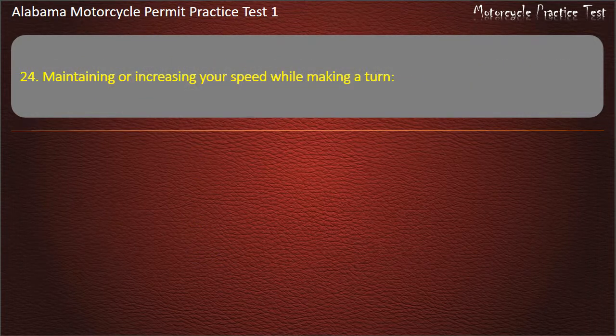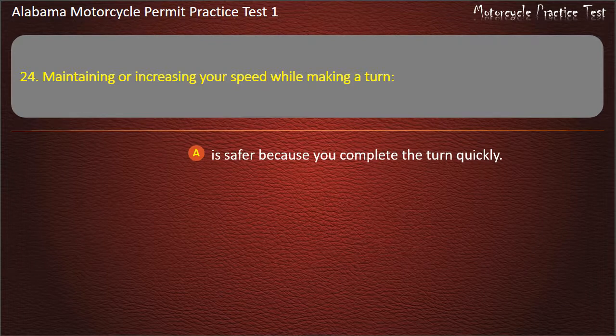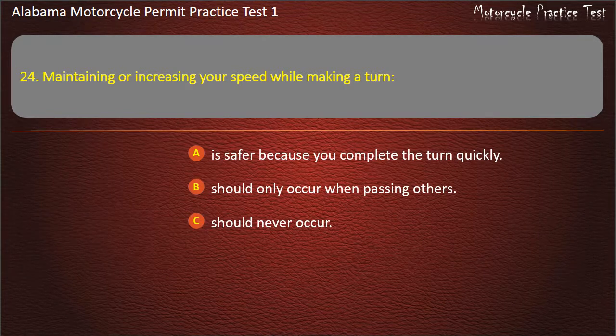Question 24. Maintaining or increasing your speed while making a turn: is safer because you complete the turn quickly, should only occur when passing others, should never occur, or helps stabilize the motorcycle? Answer: Helps stabilize the motorcycle.